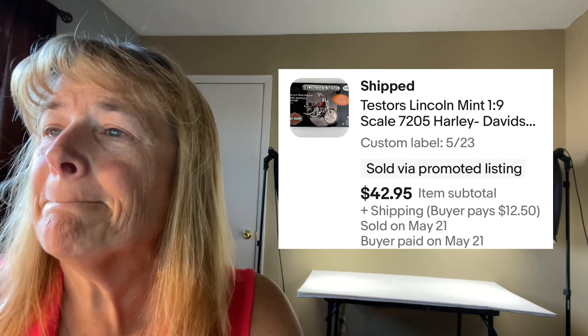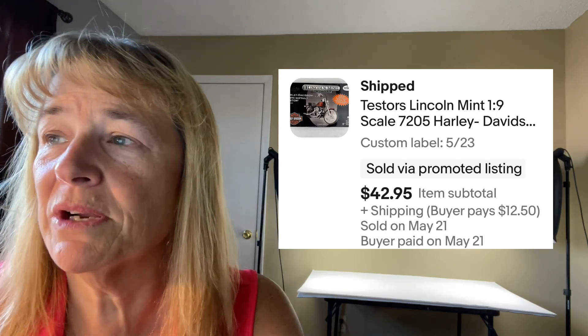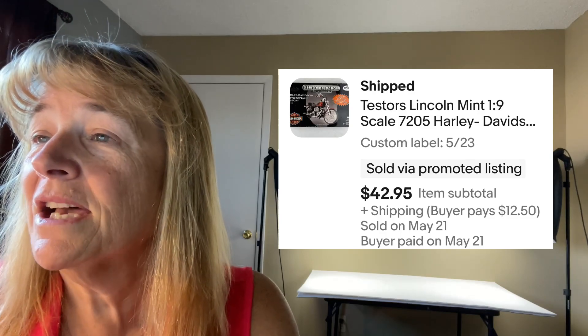Next up is a Lincoln Mint Harley Davidson model. We sold that for $42.95 plus shipping — that was a good find over the weekend. On Friday we went to a community sale in a small town about 20 miles away. This gentleman was the nicest guy, giving free water away while everybody else was charging. He had sealed models and some not sealed. Kevin bundled it up and we got it for about $2 to $3, sold for $42. I love when people are willing to deal and get rid of their stuff.